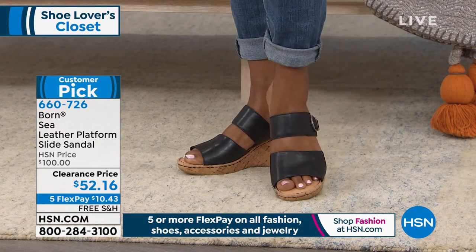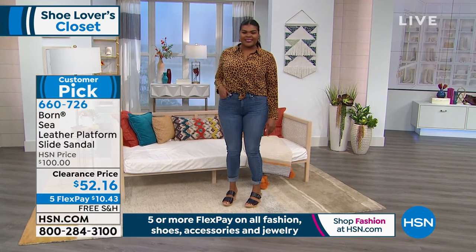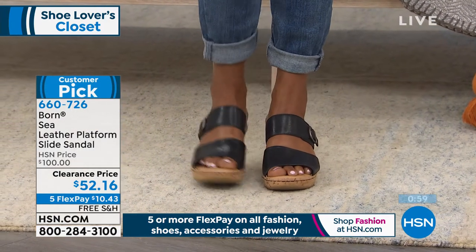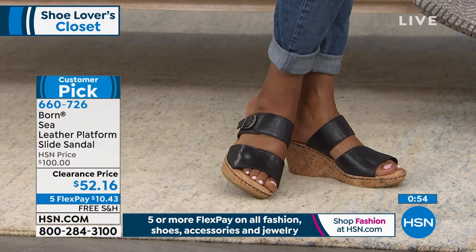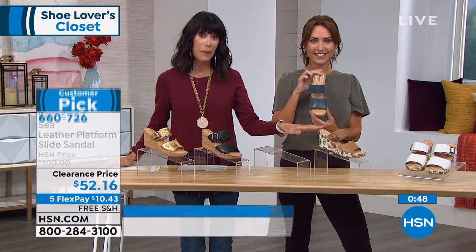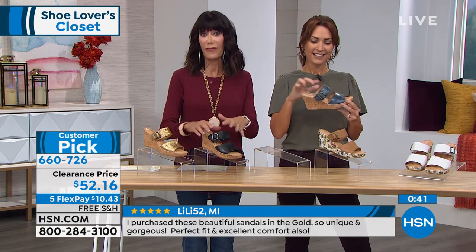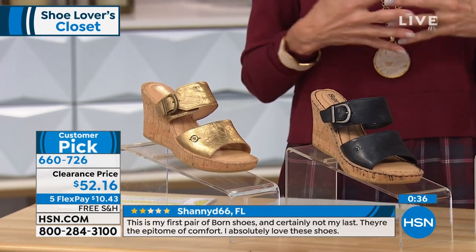The double wider straps with the buckle strap are all adjustable with a little elastic gore, giving you more support - that was mentioned in several reviews. With 4.7 stars and priced at $100, today's first airing is just $52.16. The tan multi and white multi are the most limited, but we still have black, gold, and navy blue. You always have 30 days to return.